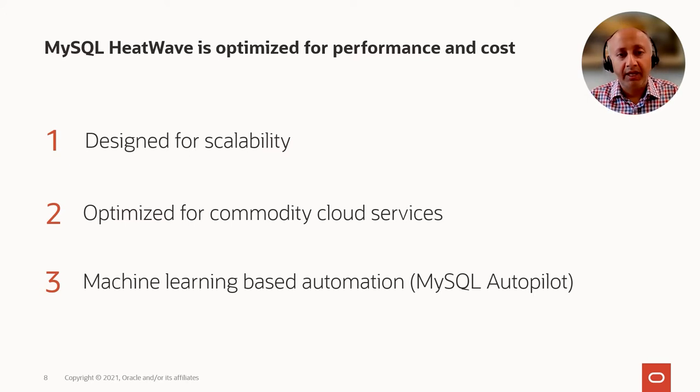And finally, we have pervasive use of machine learning both in the MySQL database as well as HeatWave. This is something which was introduced last month by the name MySQL Autopilot, and we'll be talking more about that later in this presentation.